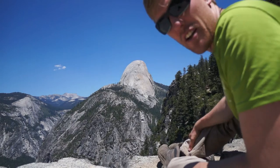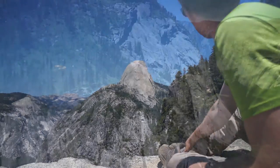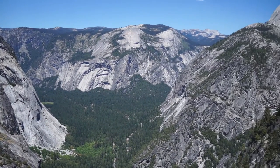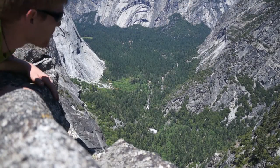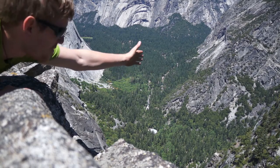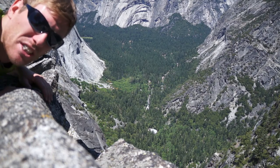So remember that shot of me hanging over a cliff? That was on top of that huge rock, Tafto. This valley is incredible, but how is it formed? If you would believe it, it all came from massive amounts of ice. Millions of years ago, this whole area was filled with ice. And over millions of years, it slowly creeped down and carved out a valley. Can you imagine that much ice?